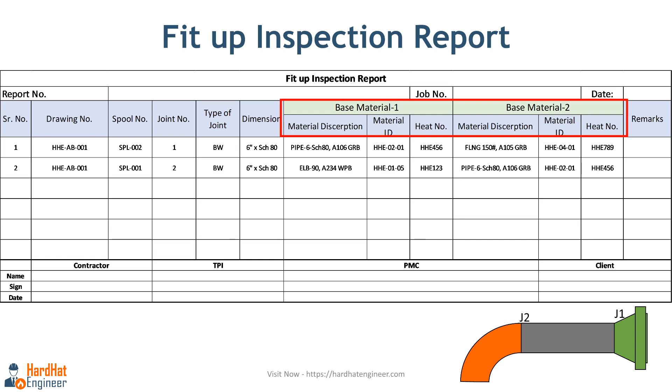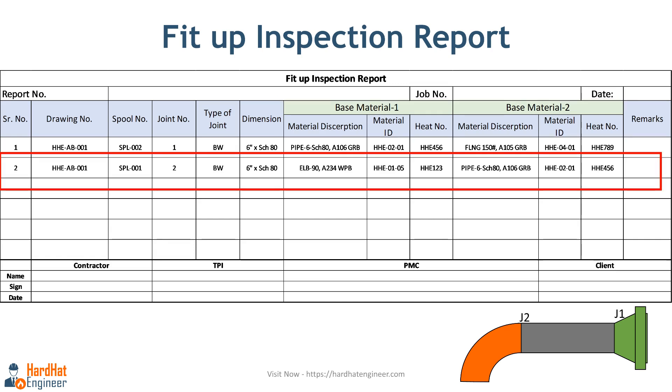Here is a sample fit-up inspection report. This report records details such as drawings, line, spool, joint number, and joint dimensions. Two columns are critical for material traceability. For joint number 2, which is elbow to pipe, the first column records base material part 1 — a 90-degree elbow — and the second part, a pipe. Similarly, joint number 1 is pipe to flange, and you must record the material details of both components. When the line history sheet is prepared, these material details are transferred into it.